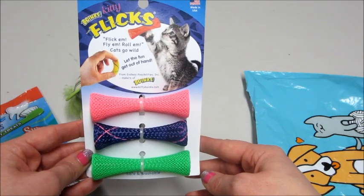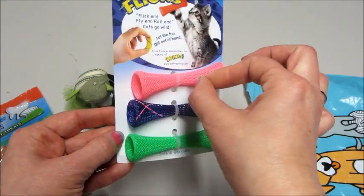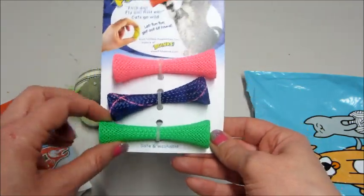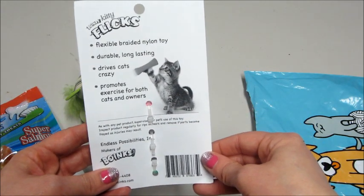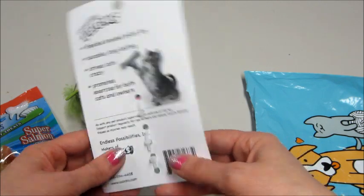Next we have Kitty Flicks — flick them, fly them, roll them. So you can bend them like that and send them flying across the room. That's a cool idea. And I like that if you step on them they're not going to hurt because they're squishy. That's a nylon braided toy. Very nice.